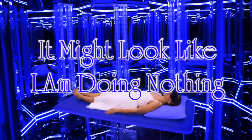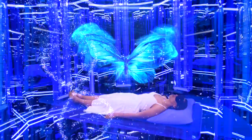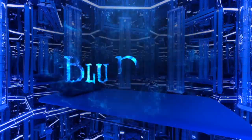It might look like I'm doing nothing, but on a cellular level, I am quite busy. For more information, visit BlueRoom.com.